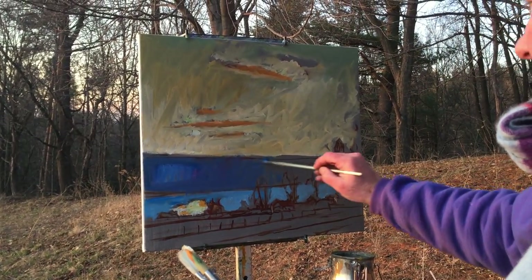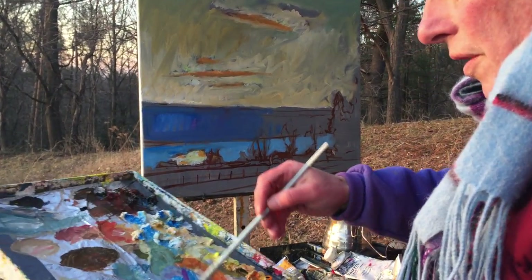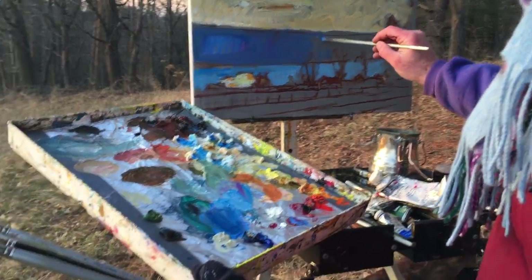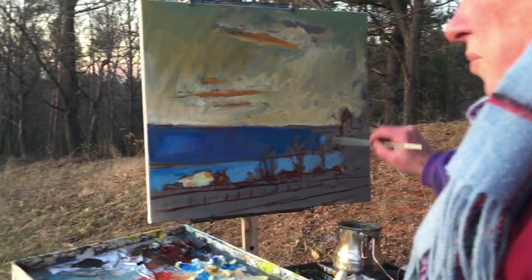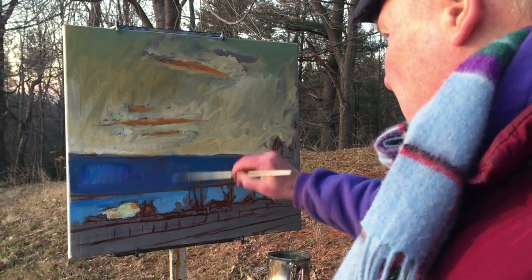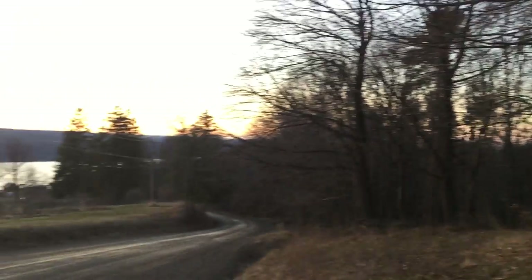I'll finish it up when I get home. But right now I'm just putting this kind of cool mauve color here, mixing a little blue. Pointing an overall tone down here to get this value established. The sun's going down right now — this is just like the peak moment of the golden hour.